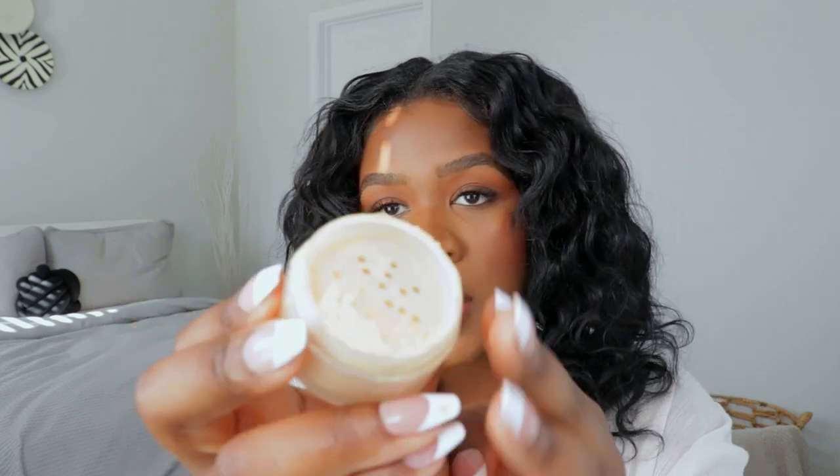Next up is the Laura Mercier Translucent Loose Setting Powder — the yellow version. I love Laura Mercier's powder; it's so lightweight, it gives you a nice blur effect, it looks like you have a filter, and it's just so smooth and flawless every single time. It doesn't matter how much of this powder you put on your face, it never looks cakey. When she came out with the yellow one I literally screamed. I got the mini version — let me hold it back so you can see the true color. It spilled a little but you can see it.